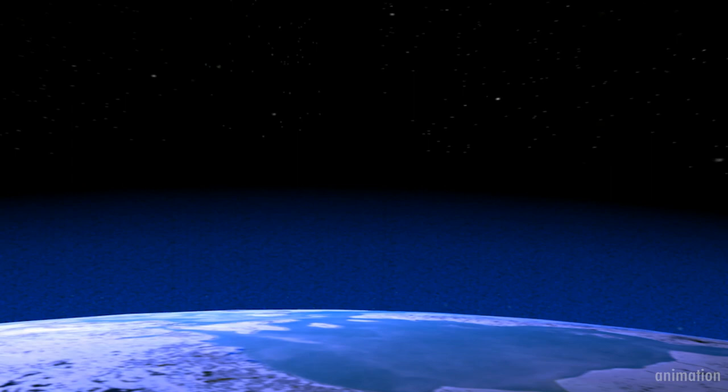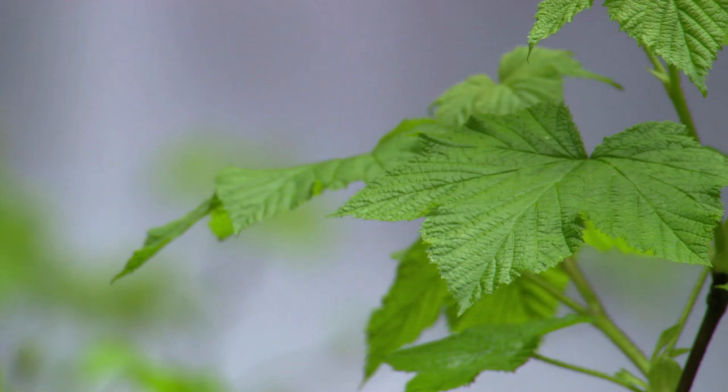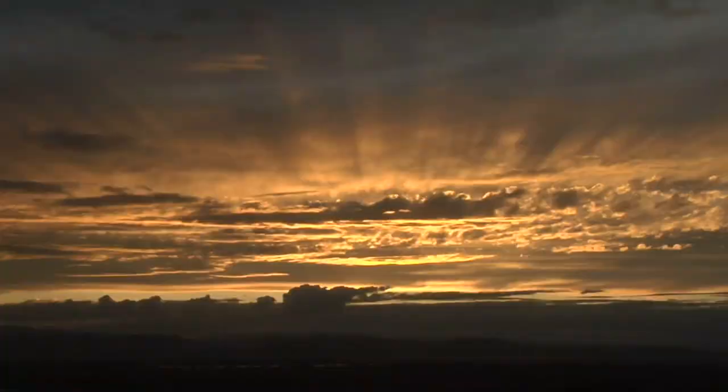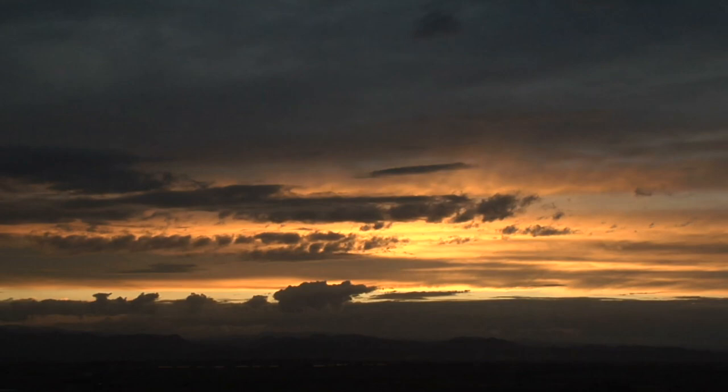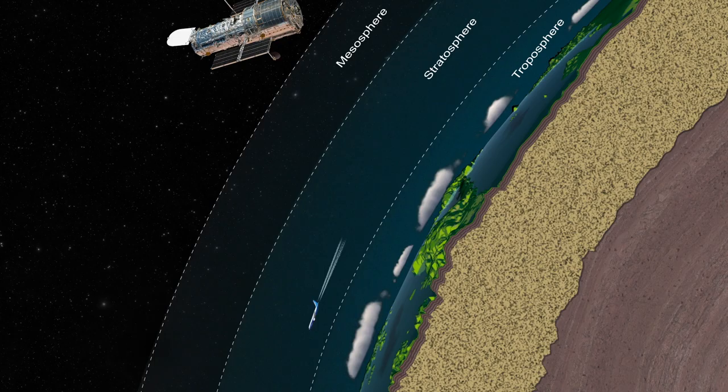The measurements from this experiment detected the strong spectral fingerprint of ozone. On Earth, photosynthesis over billions of years is responsible for our planet's high oxygen levels and thick ozone layer. That's one reason why scientists think ozone or oxygen could be a sign of life on another planet. But finding ozone on distant worlds isn't an easy task.